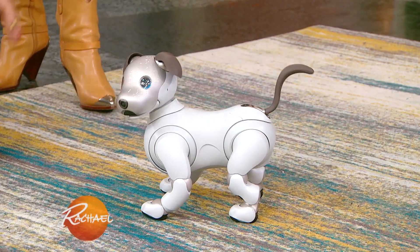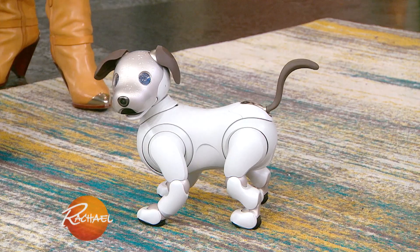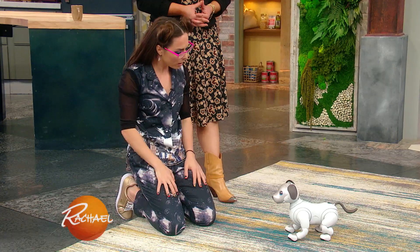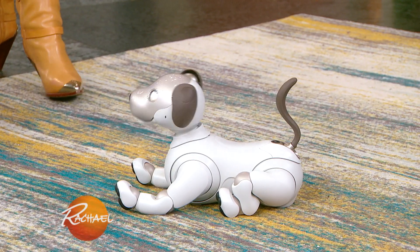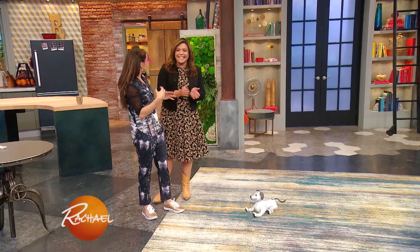Aibo, sit. You can actually give it commands. It has little sensors in its ears. You can see Aibo is responding — it is like a puppy. The more that you train it over time, it starts to learn.